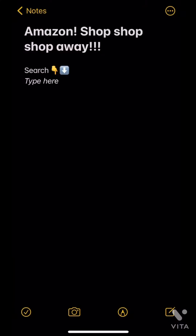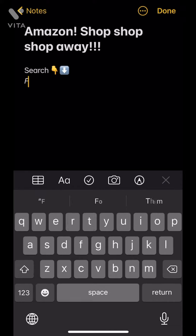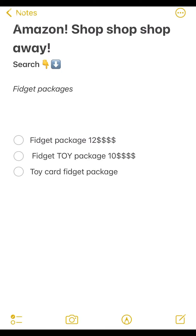Here we are on Amazon. It says type here, so let's type. We'll erase this and type 'fidget packages.' Whoa, Amazon just turned light — fidget packages! Fidget package twelve dollars, fidget toy package ten dollars, toy card fidget.